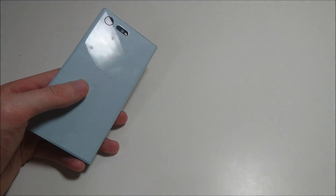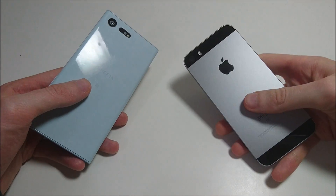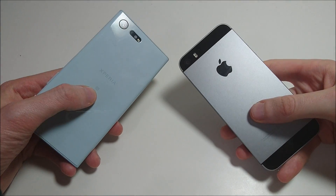Hey everyone. I just upgraded my Sony Xperia X Compact to Android 7 Nougat and my iPhone SE to iOS 10.2, so I wanted to do a speed test comparison between the two.